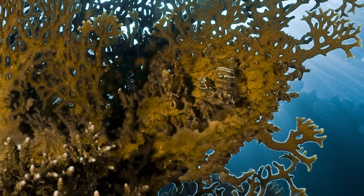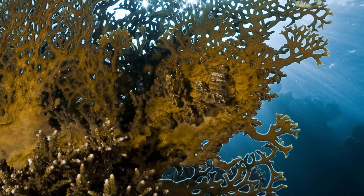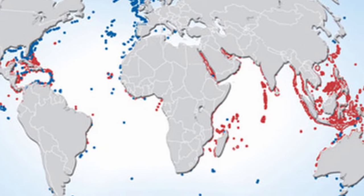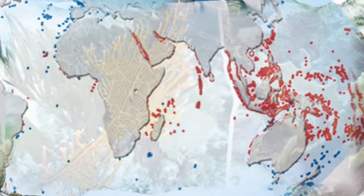Fire Coral can be found in shallower reefs with warmer water, such as the Caribbean Sea, or many areas off the eastern coast of the continents Asia and Oceania.